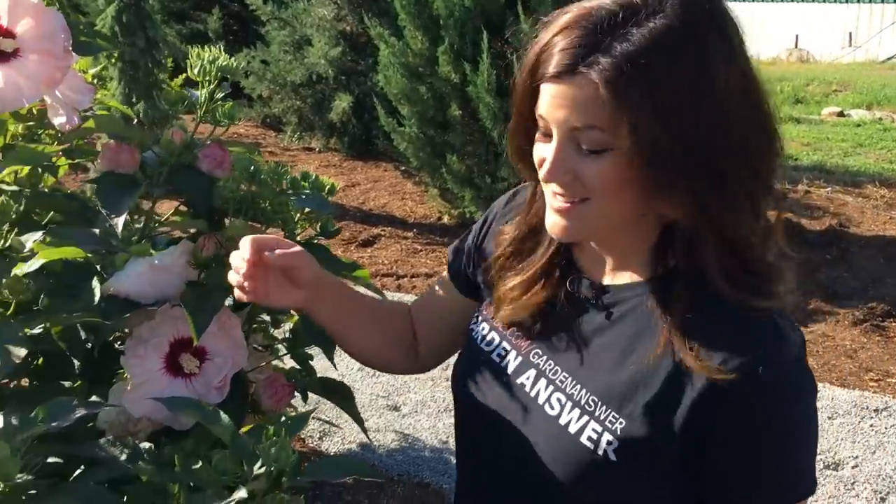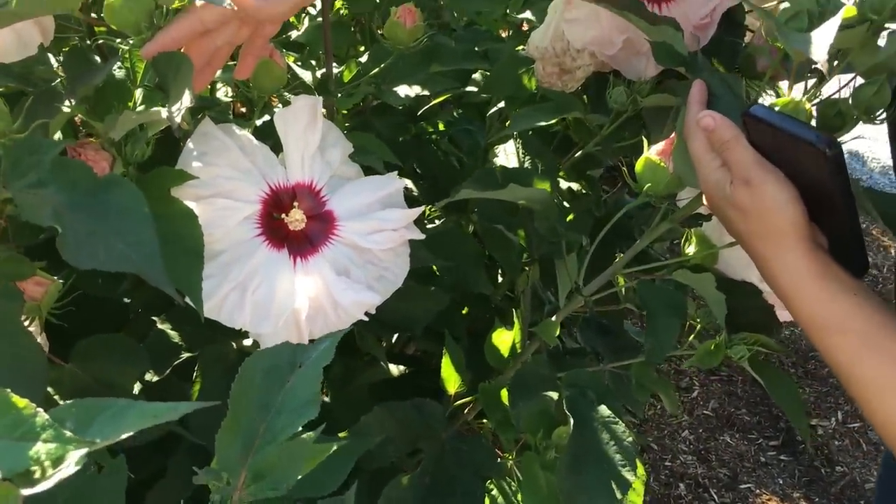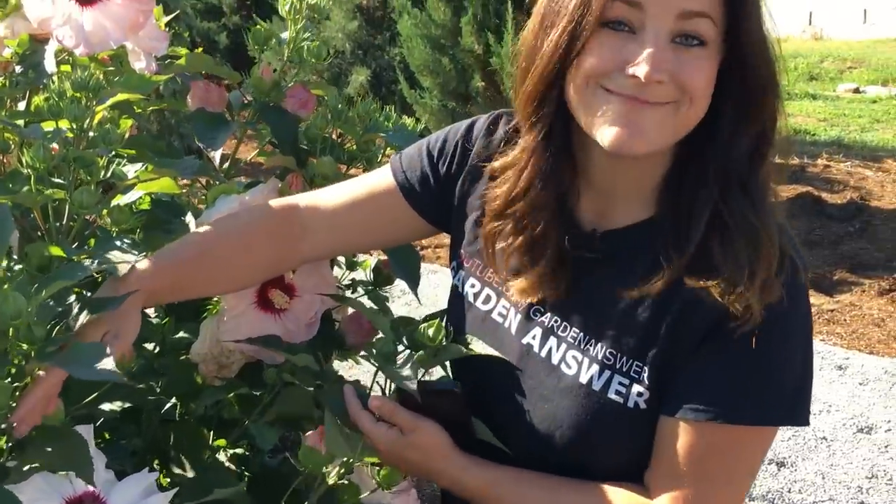Look at this bloom — Summerific Cherry Cheesecake Hibiscus, blooms as big as your face. Awesome!